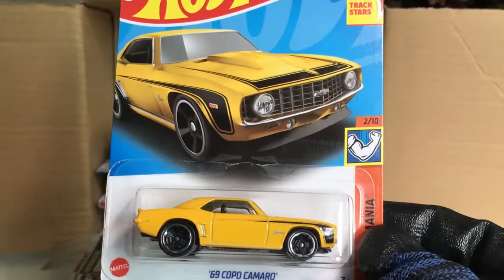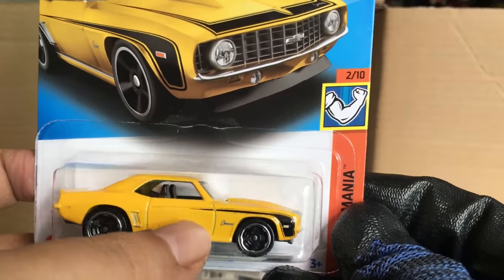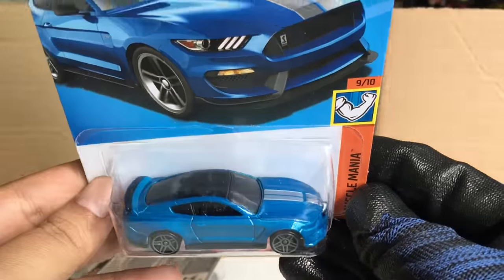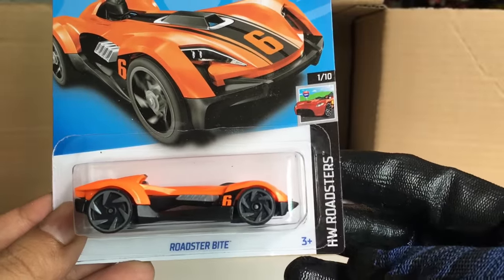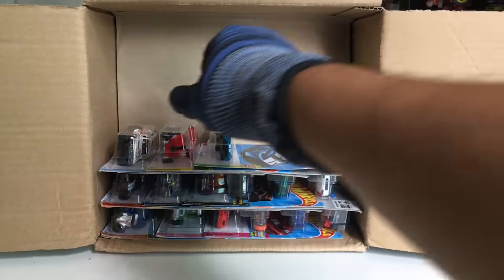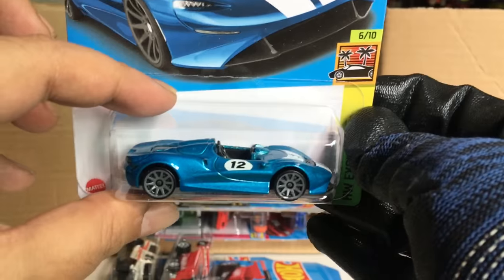Another '69 Copper Camaro — let's check if there's any variation. There's a line that is carved, not really an error. We also got another Ford Shelby GT350R from the previous case, and new to the case: Roadster Bite, HW Roadsters, number 12. It's okay. From the previous case: McLaren Elva — yes, that is nice, debuting in 2022.